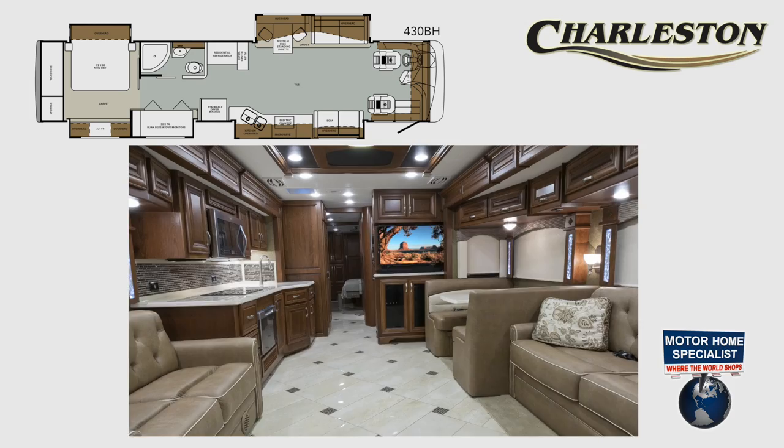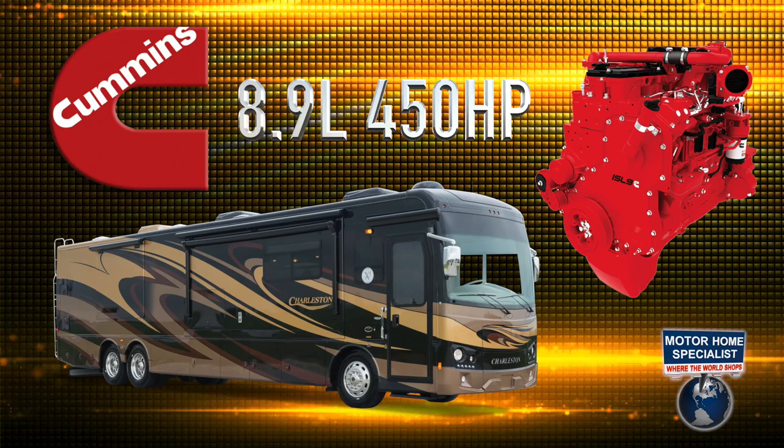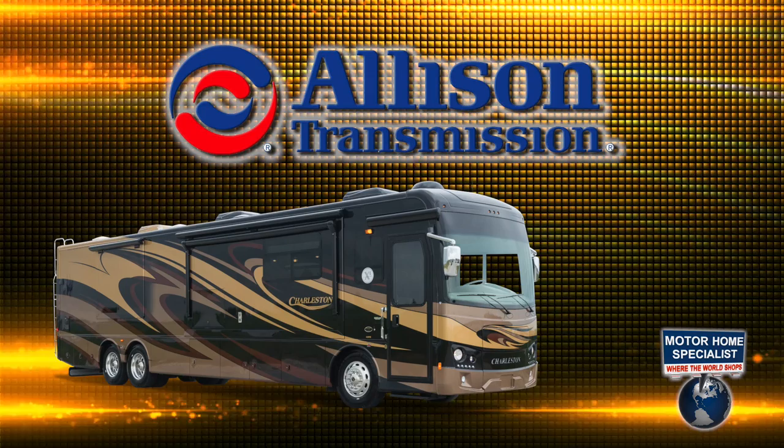Couple all of that with the everyday low sale prices found at MHSRV.com and it's easy to see why the Charleston is such a popular choice here at Motorhome Specialist. The Charleston is powered by an 8.9-liter, 450-horsepower Cummins diesel engine with 1,250 foot-pounds of torque and an Allison 3000 series 6-speed automatic transmission.